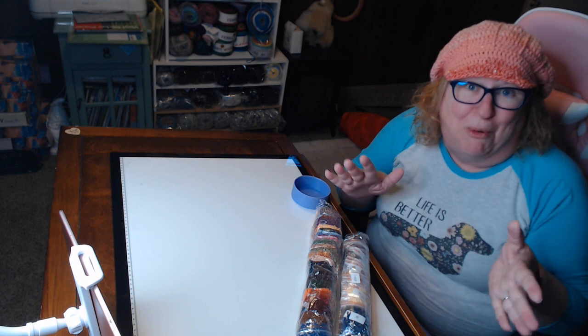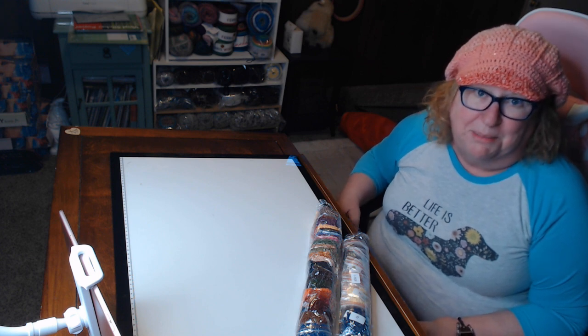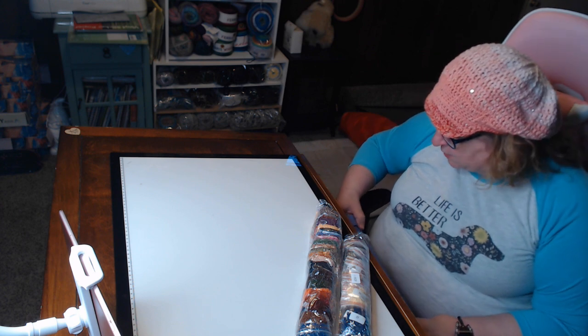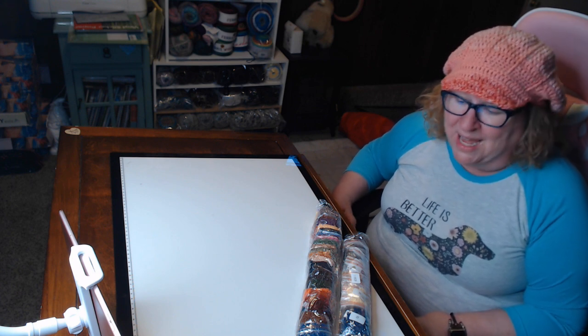Thank you for watching. I'm going to have to say A-plus-plus on this diamond painting. I am super, super impressed with this company and I'm going to have to write to them and let them know just how impressed I am.